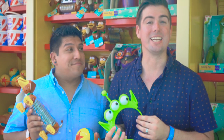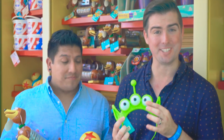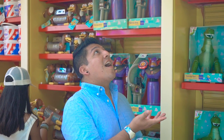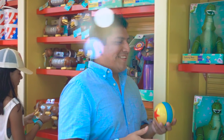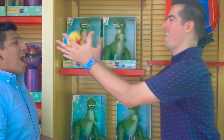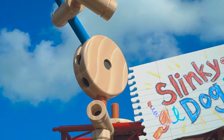While you're here, don't forget to check out all the exclusive merchandise found throughout Toy Story Land — really cute stuff. Here in Toy Story Land you'll find three amazing attractions: Alien Swirling Saucers, Toy Story Mania, and of course Slinky Dog Dash.